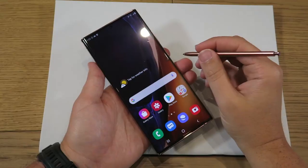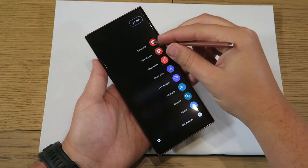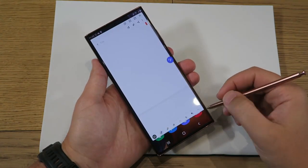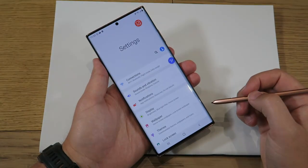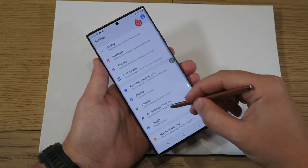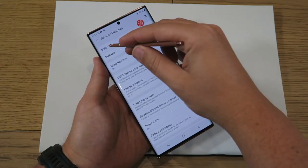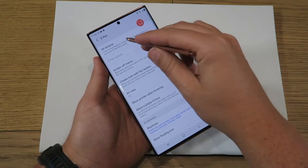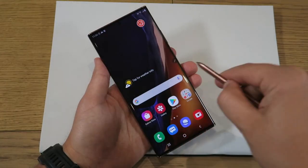The Note 9's S Pen focused on productivity, while the Note 10 added more creativity to the mix. With the Note 20, you're getting new air gestures focused on ease of use and navigation. Previous air gestures operated on an app-by-app basis, but on the Note 20 you can use its Anywhere Actions to navigate between apps, jump back to your home screen, and access features like Screen Write and Smart Select.